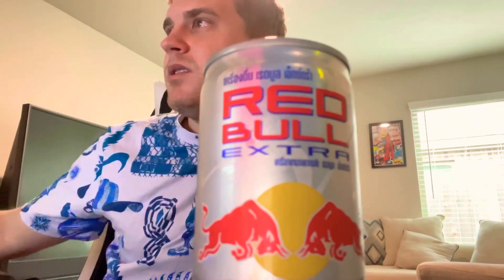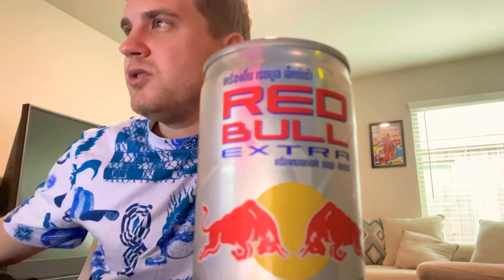The first video is going to be for this Red Bull Extra. It's a Thailand exclusive — I got it on a website called itsabodega.com. I'm trying to find some info on it; I can't seem to find how much caffeine is in it. The 'extra' is for extra B12, but a regular 8.4 ounce Red Bull has 77 milligrams of caffeine, so I'm assuming this might have a little less, maybe around the same.